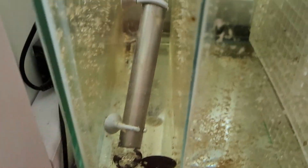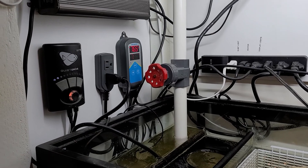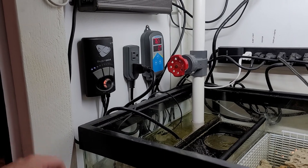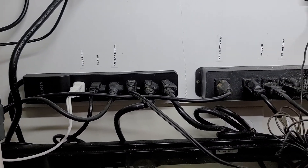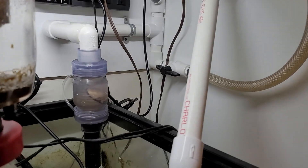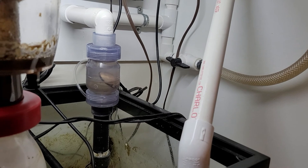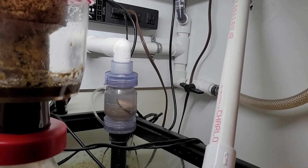I've got the Bulk Reef Supply titanium heater with the Inkbird controller, which works pretty well. The MP10 controls are mounted down there. I tried to label most of my stuff on my plugs so I know what everything is. I added a shutoff to try and change up the water flow on top, but it didn't really do much so I just left it open.